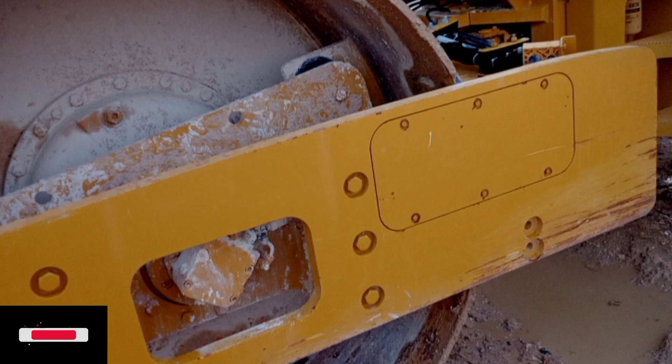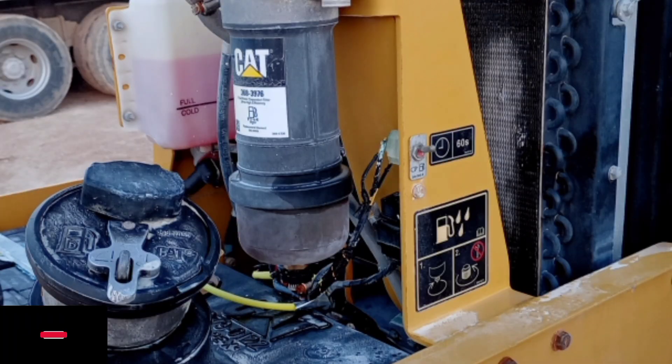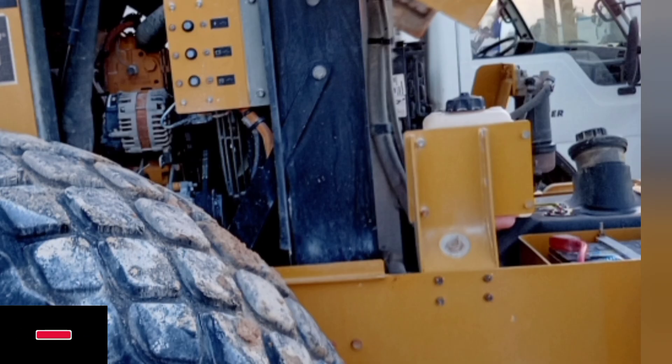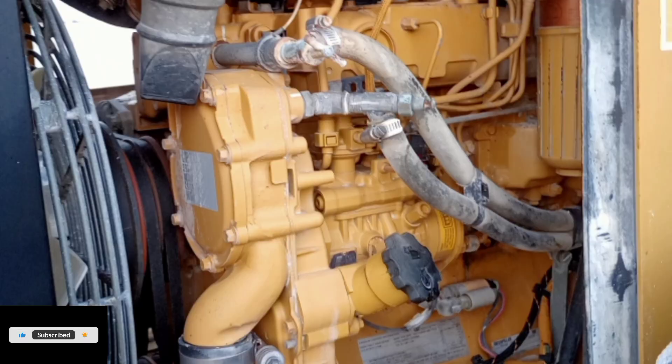Limited slip differential provides balanced tractive effort and smooth torque transfer to both rear wheels. Speed ranges: Two speed ranges for versatile operation — low speed range for vibratory operation and maximum torque when climbing grades; high speed range moves the machine quickly over longer distances. Flushing valves in each propel circuit help keep hydraulic oil cool and clean for maximum system efficiency. For more details, check the description.